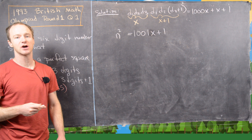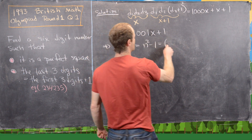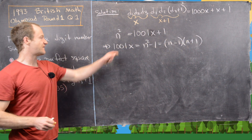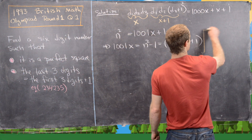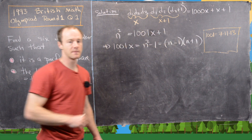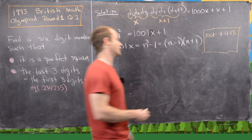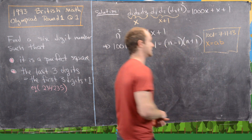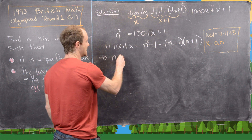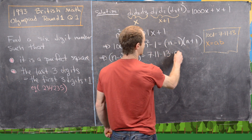Now let's decode what this means. We can write 1001x = n² - 1, and factor the right side using difference of squares into (n+1)(n-1). The next thing is to factor 1001, and we notice that 1001 = 7 × 11 × 13. We'll also assume that x can be factored as x = a × b. So we have the equation: (n-1)(n+1) = 7 × 11 × 13 × a × b.